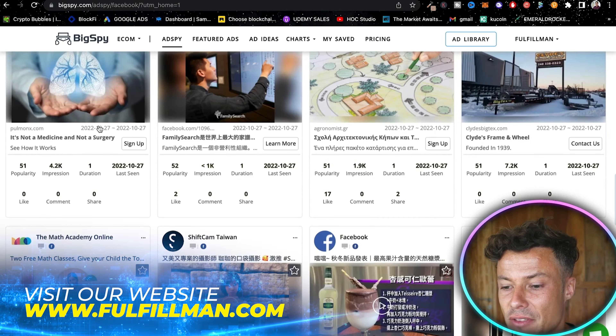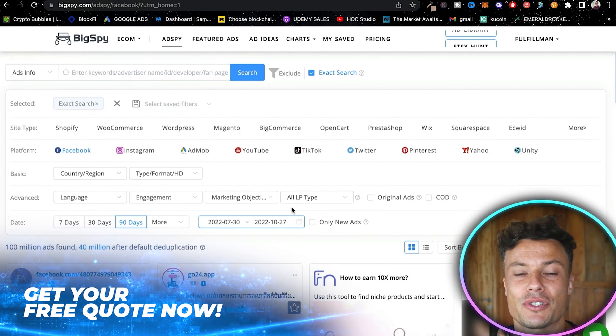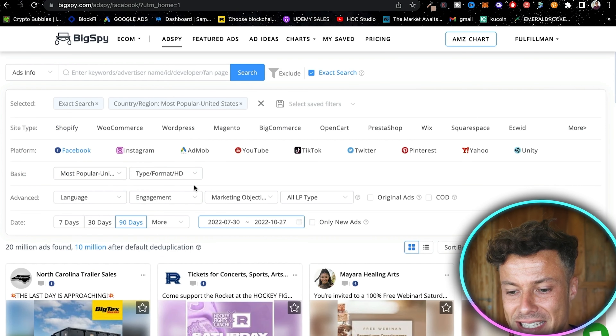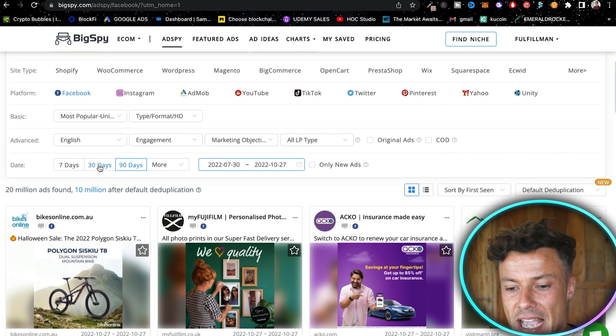You can see tons of different ads down below — these are coming from all around the world. I want to apply a few filters to find the very best ads and therefore the best products to look at. First, we'll select the platform as Facebook, then set the country/region to United States, leave the type format the same, and select English.